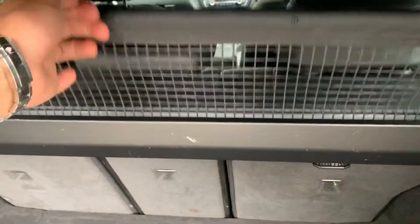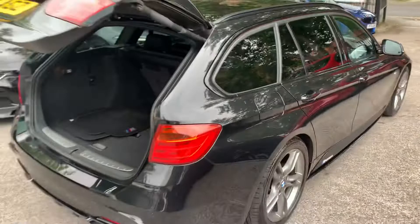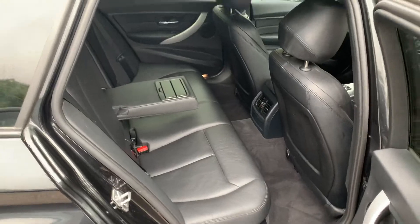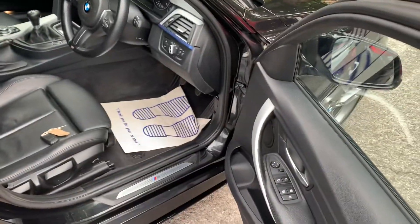Split-folding tailgate — it's a nice option on these — automatic tailgate as well, huge boot room. Nice set of mats, parcel shelf, and it also has the integrated dog guard net. Isofix rear bench, rear centre armrest, really well-presented black Dakota leather.